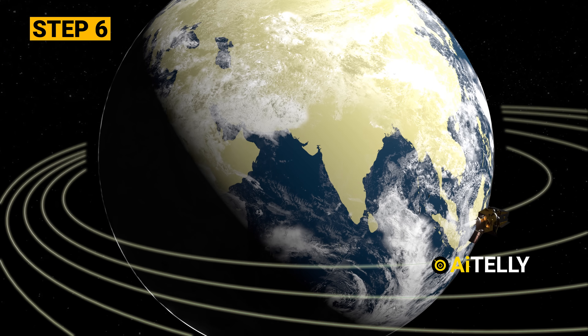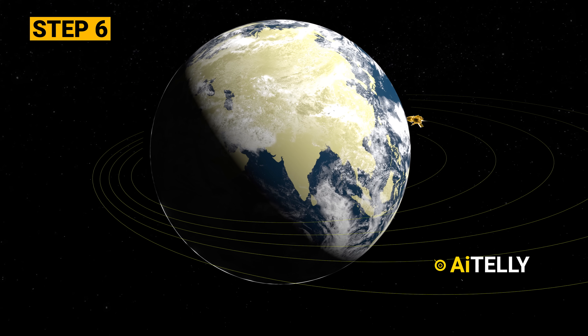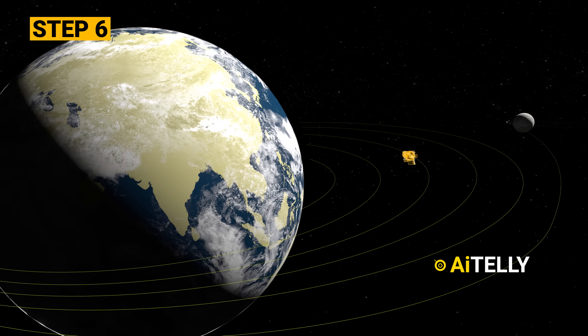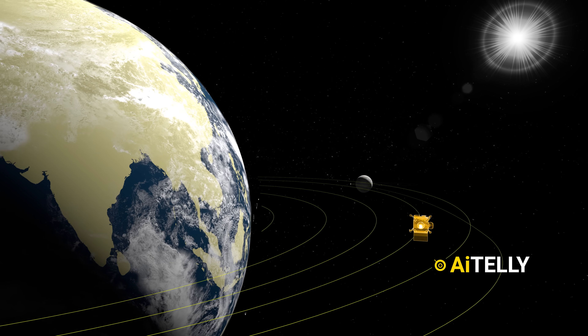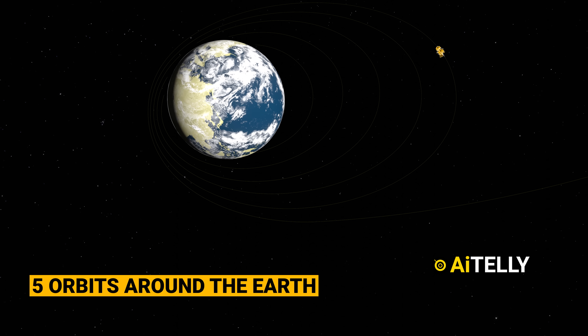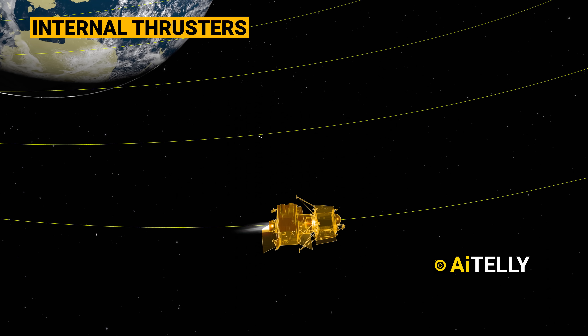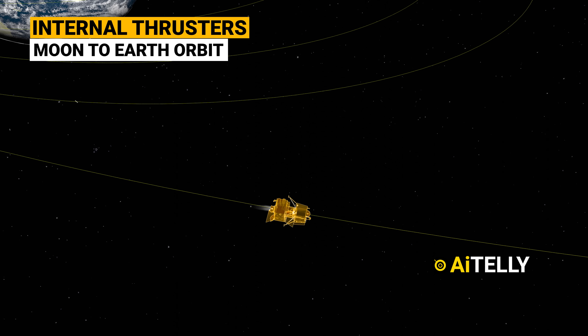Step 6: The module commences orbit-raising maneuvers. After orbiting for a few hours, the module shifts orientation toward the sun and makes around five orbits around the earth. In layman's terms, this is called the slingshot technique — using the gravitational pull of the earth and internal thrusters to achieve the moon-to-earth orbit path.